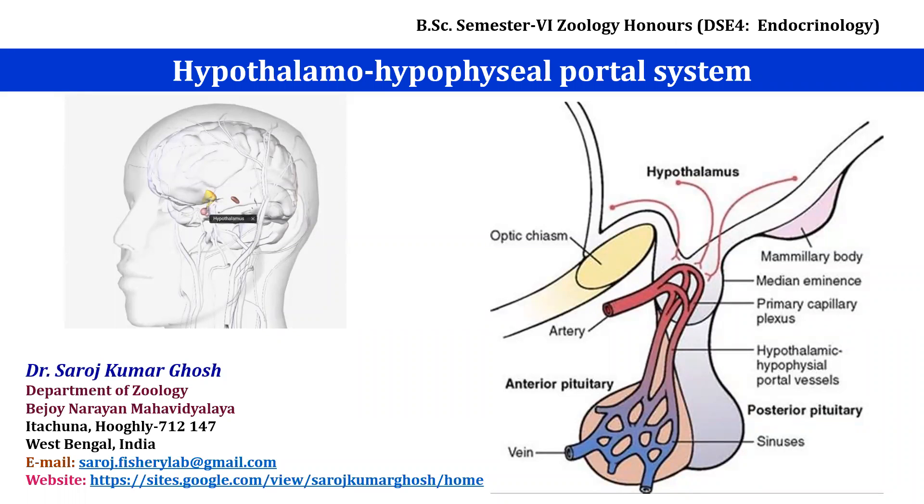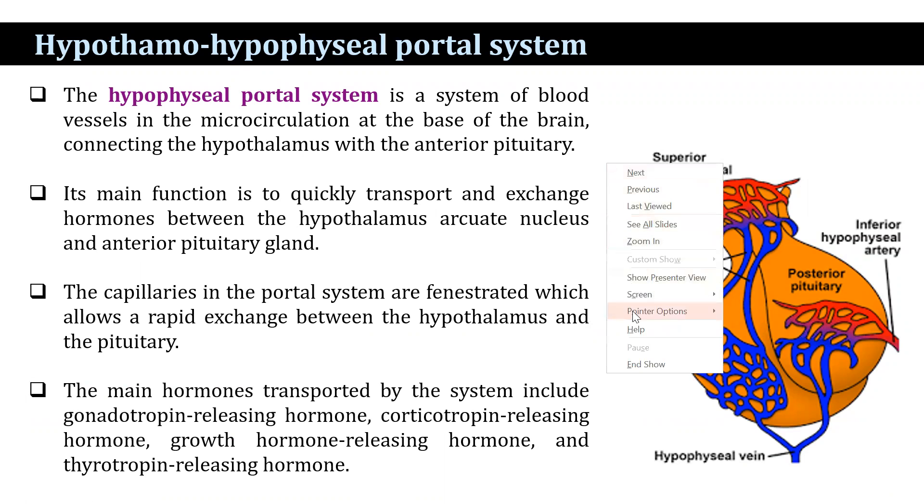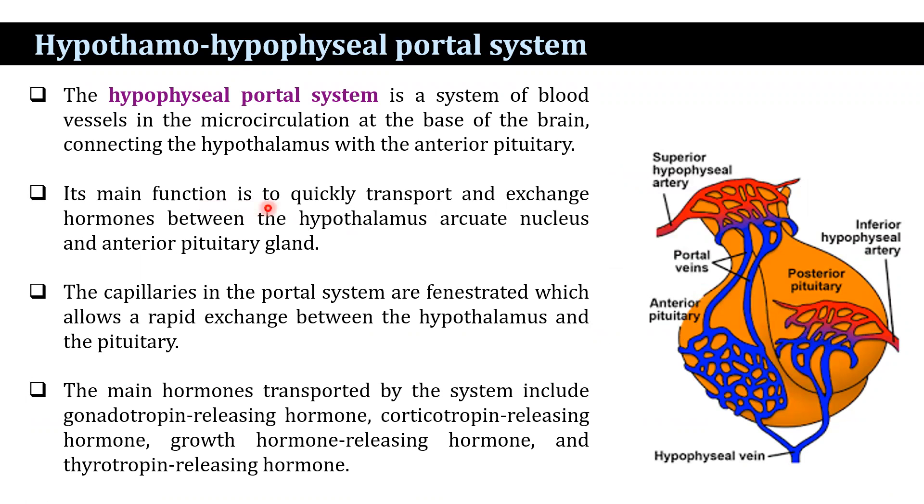I am going to discuss the topic hypothalamo-hypophyseal portal system. The hypophyseal portal system is a system of blood vessels in the microcirculation at the base of the brain connecting the hypothalamus with the anterior pituitary. Its main function is to quickly transport and exchange hormones between the hypothalamus, arcuate nucleus, and the anterior pituitary gland.